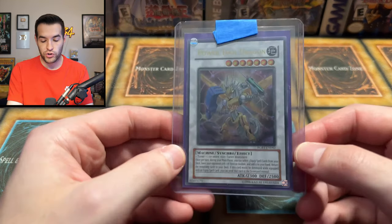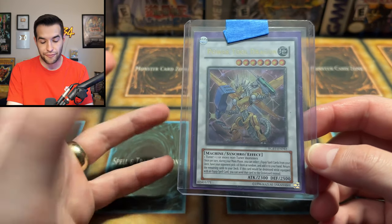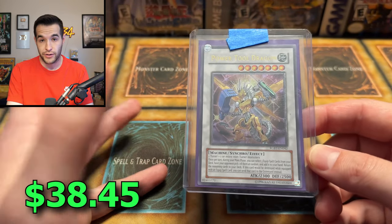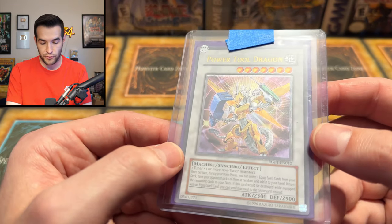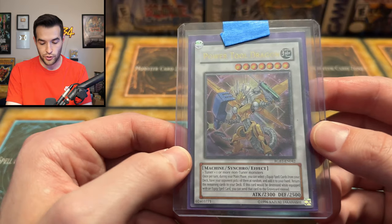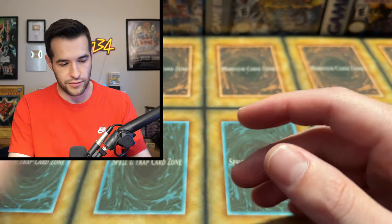Here's a cool one — we got the Power Tool Dragon Ultimate Rare. This is not a first edition, but still really cool. It's not the ghost either. There's so many different versions — we've got the ultra, ulti, and ghost. Still a beautiful looking 5D's synchro monster. I love Ultimate Rare synchros, they look awesome. Not as good as ghosts — those look insane. Some of my favorite rarities.